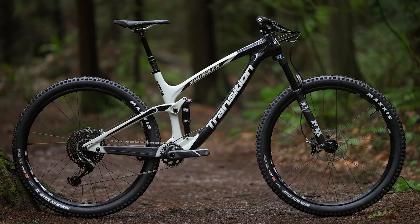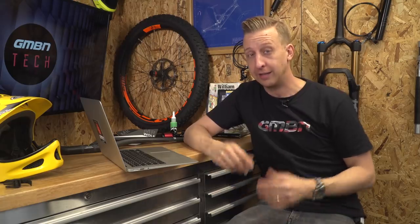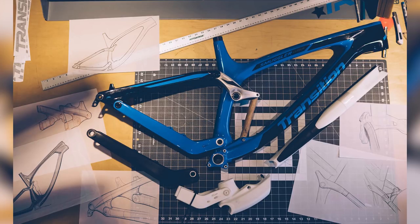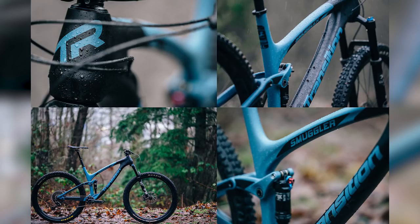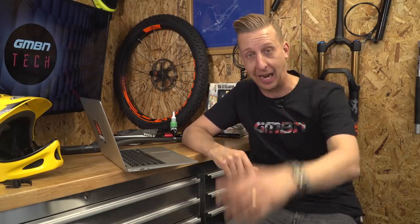The next bit of news is the new Transition Carbon Smuggler. It's a 29-inch wheel trail bike with 140/120mm travel, and in my eyes that is almost a perfect bike. They have their new speed balanced geometry — basically the long, low, slack thing, except Transition's doing it their way. Interestingly they're reducing the fork offset on that to further improve handling. This bike really is stunning.